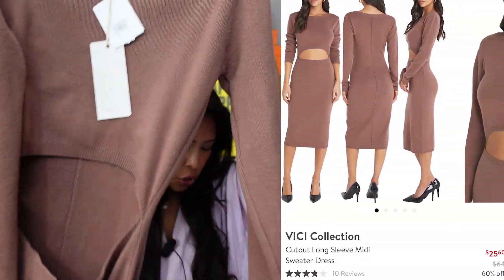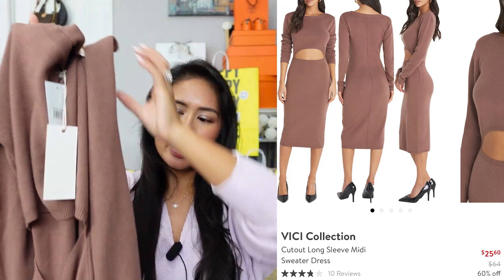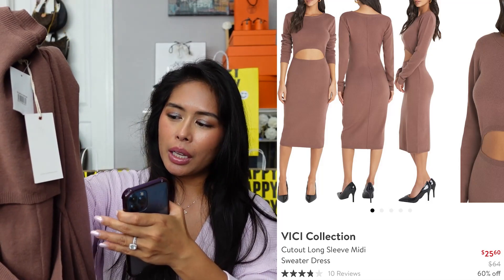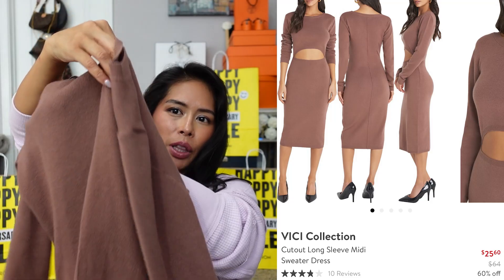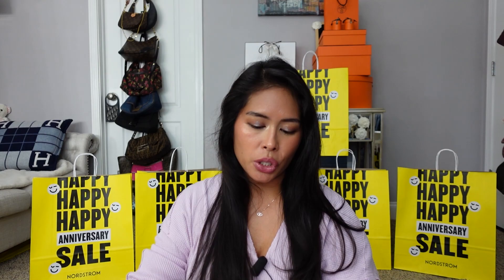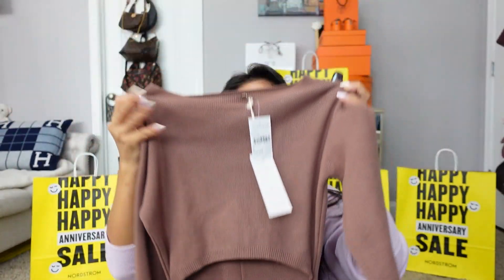Moving on to dressier items — I got this dress by Vici called the Vici Collection Cutout Long Sleeve Midi Dress in a really pretty cocoa color, which is like a medium brown shade. It's a long sleeve sweater dress with an interesting cutout that scared me a little, but it's very strategically placed. I was pleasantly surprised when I tried it on — it's very flattering, looks a bit like a two-piece but attached in the back with a pretty back seam. It was on sale from $64, 60% off, so I got it for $25.